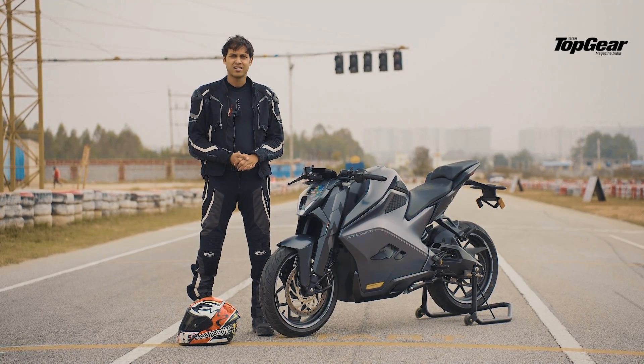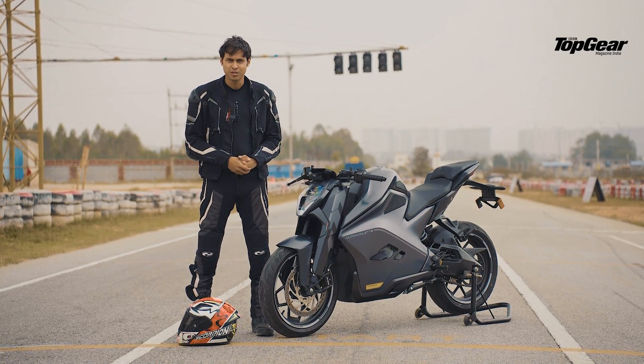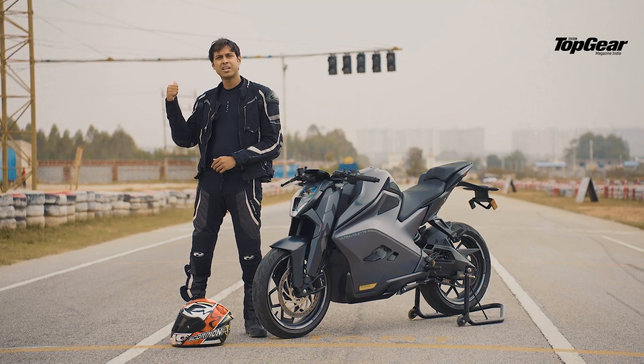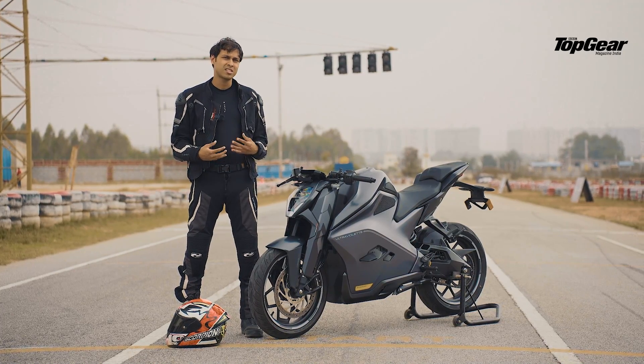Ultraviolet has brought us to a lovely track with lovely weather here in Bangalore. We're going to put this bike around the track and see how it does, and after that we'll head over to Nandi Hills to experience what it's like on the street.